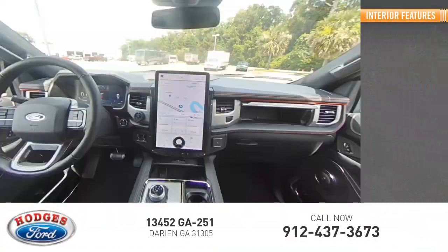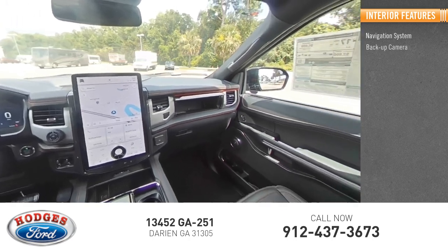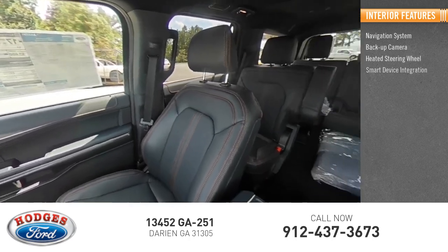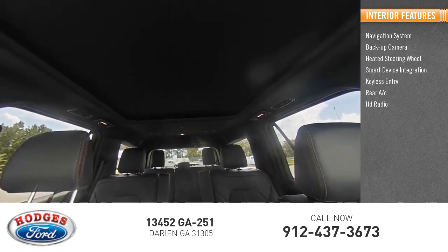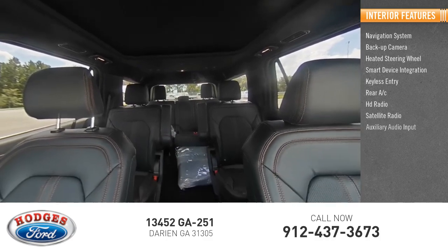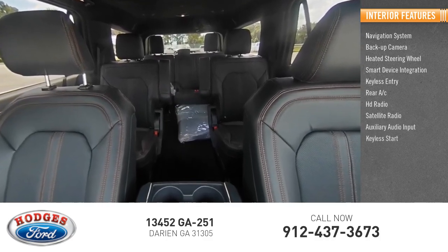Inside you'll find navigation system, backup camera, heated steering wheel, smart device integration, keyless entry, rear AC, HD radio, satellite radio, auxiliary audio input, and keyless start.